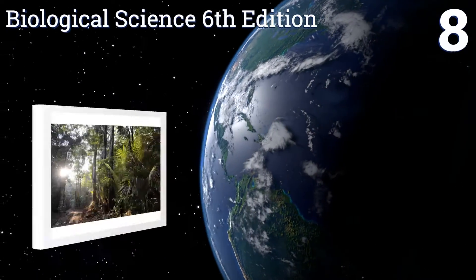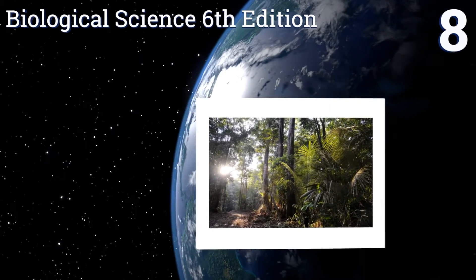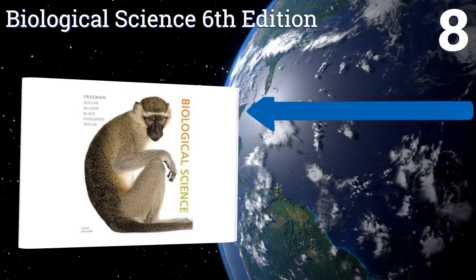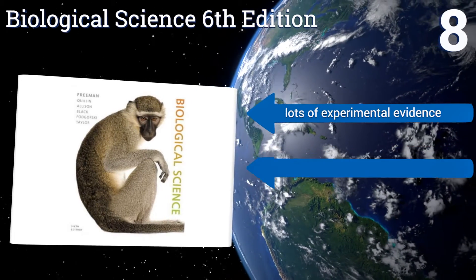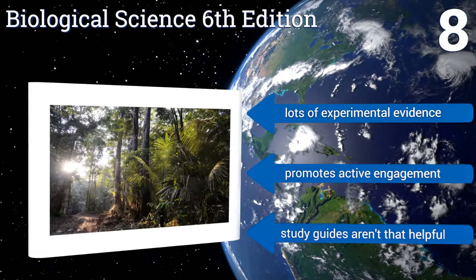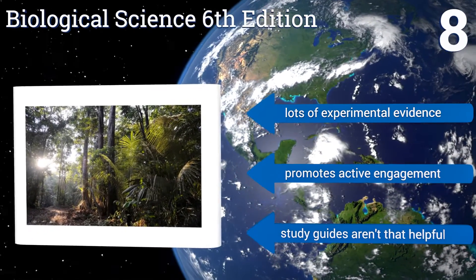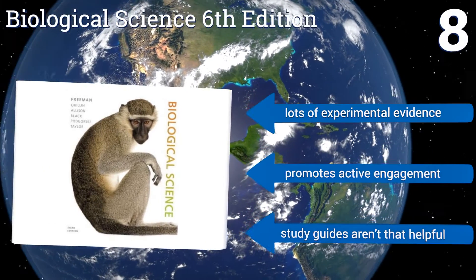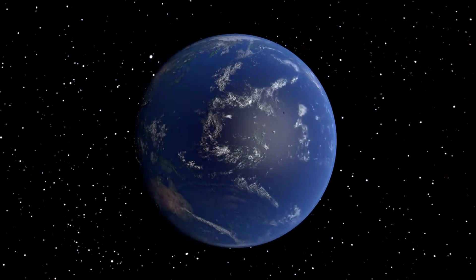Coming in at number eight, Analyst Biological Science, sixth edition, is an introductory text that aims to equip students with a strategy to assess their own level of understanding and then learn how to improve. This new edition has streamlined the content with an emphasis on core concepts. It contains lots of experimental evidence and promotes active engagement, however the study guides aren't that helpful.